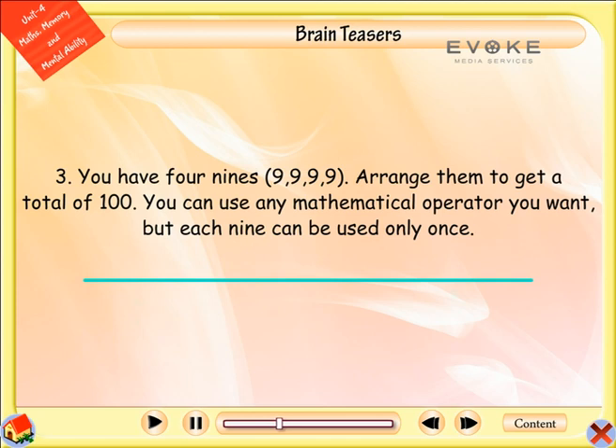You have four nines — nine, nine, nine, nine. Arrange them to get a total of one hundred. You can use any mathematical operator you want, but each nine can be used only once. Answer: Ninety-nine plus nine divided by nine.